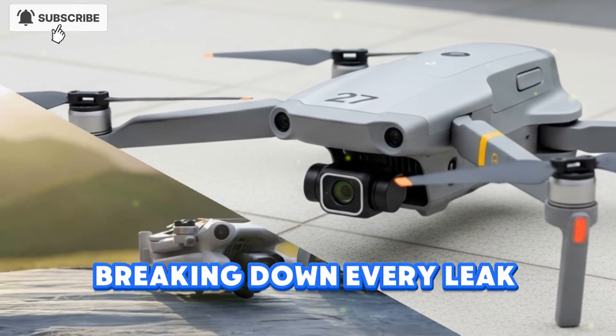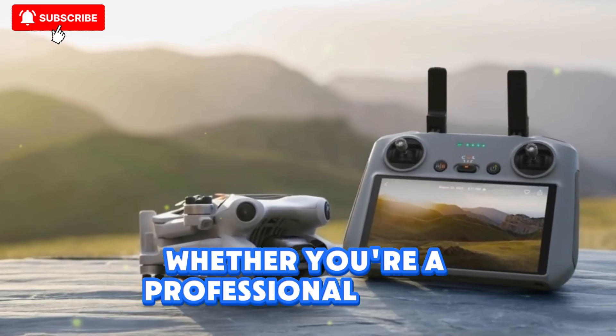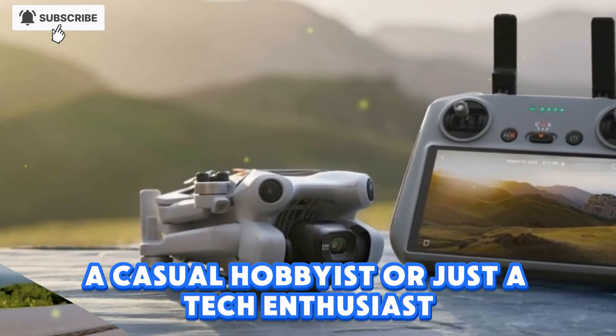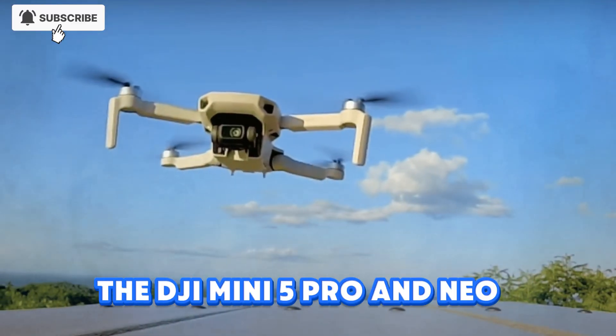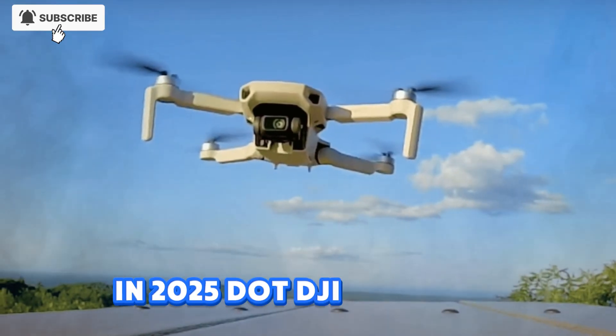Breaking down every leak, rumor, confirmed feature, and hidden upgrade. Whether you're a professional aerial cinematographer, a casual hobbyist, or just a tech enthusiast, the DJI Mini 5 Pro and Neo 2 could completely change how we see compact drones in 2025.